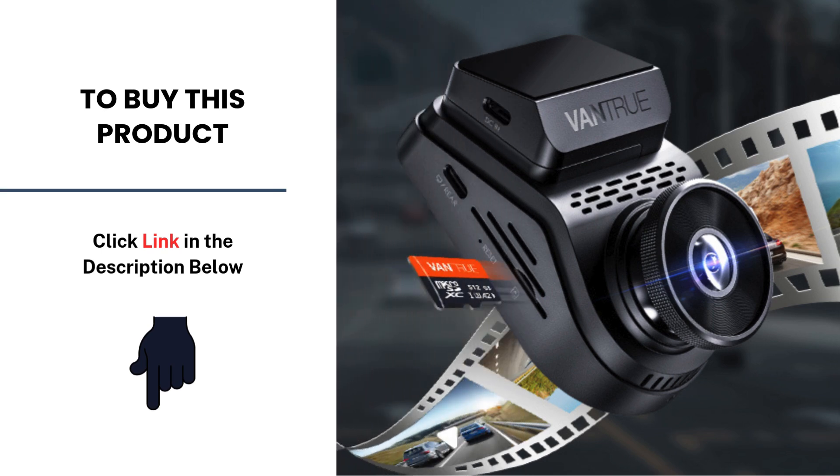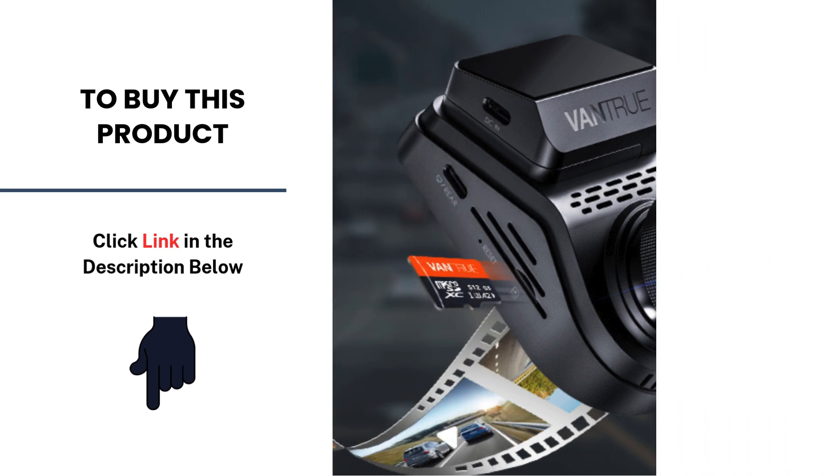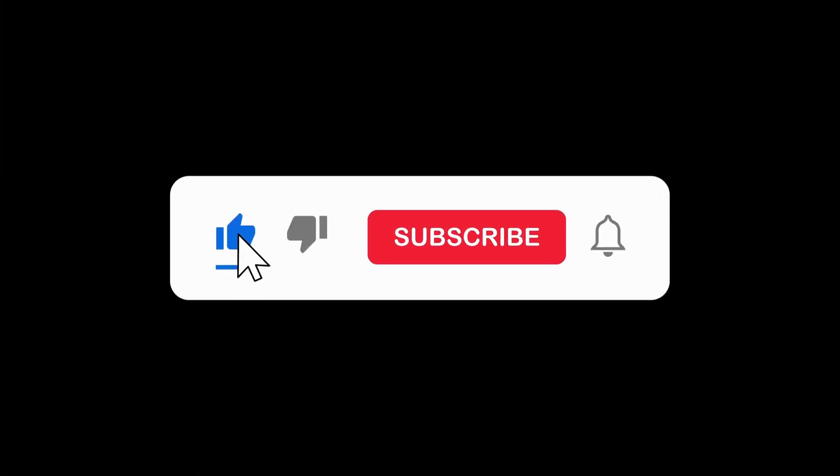Check out the link in the description to learn more and get yours today. And don't forget to like, subscribe, and stay tuned for more CarTech reviews.